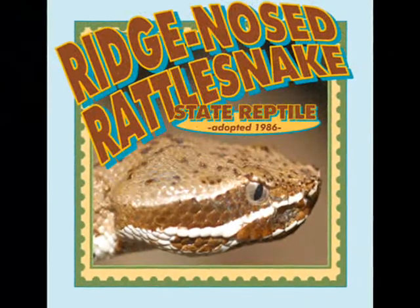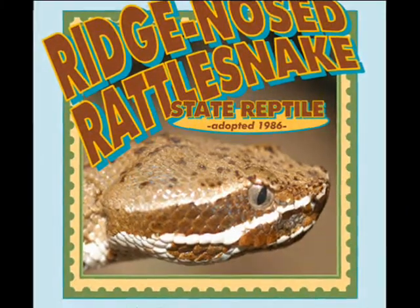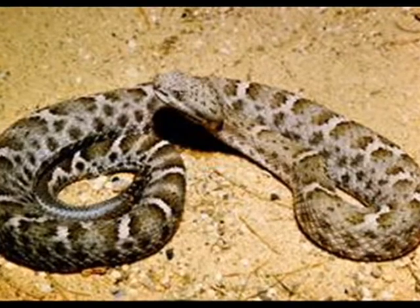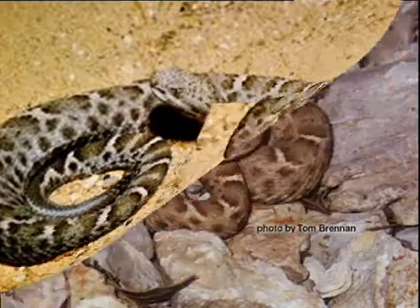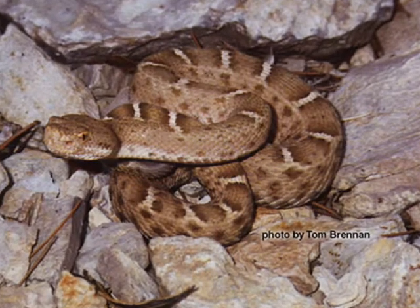Arizona's state reptile is the ridge-nosed rattlesnake. They grow between 1 to 2 feet in length. They are found at higher elevations and usually in wooded areas. They like to be alone and try to leave humans alone.